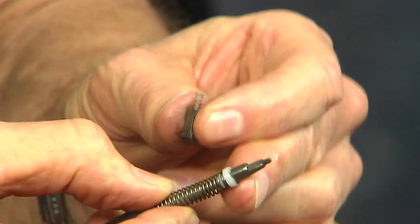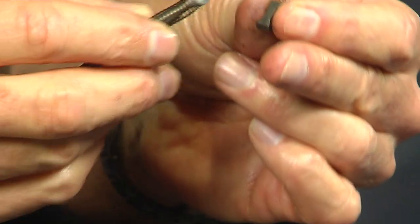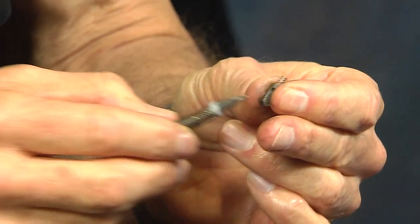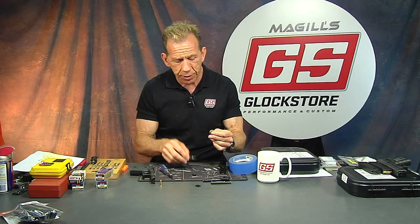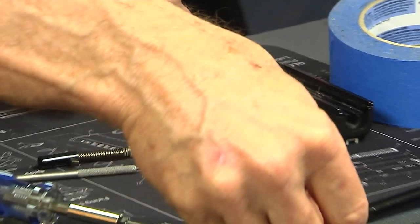That's why you never want to mess with the design of the striker or the front of the striker on any of the Glocks. You never want to play with any of these dimensions, you don't want to polish them, you don't want to do anything to it — this is proven, it works, and that's what you want.